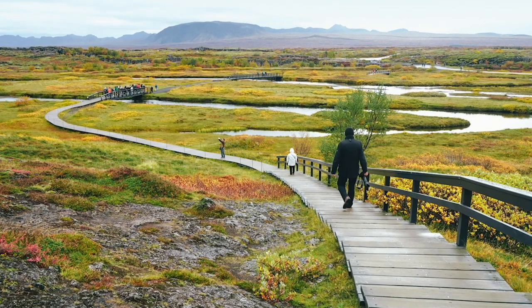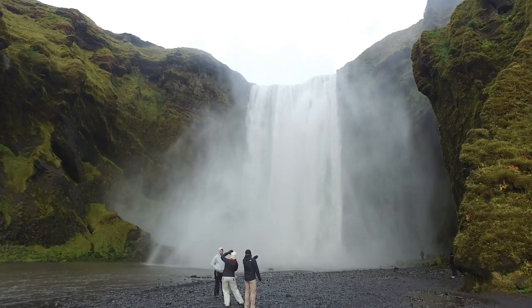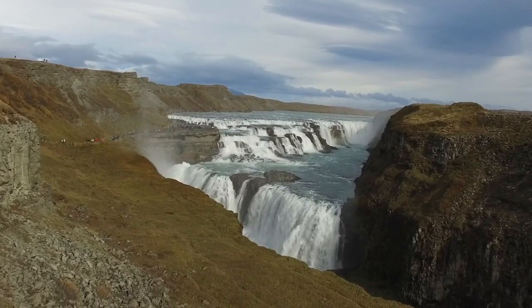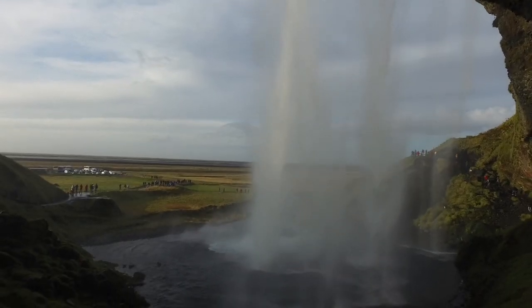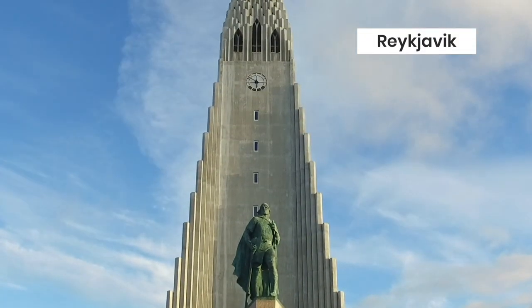But not all travelers can drive or have enough time. If that sounds like you, you'll be glad to know that it is entirely possible to see many of Iceland's top attractions on separate day trips from its capital city, Reykjavik.